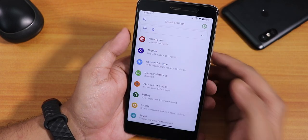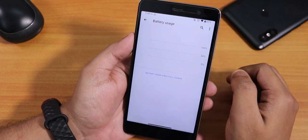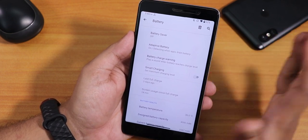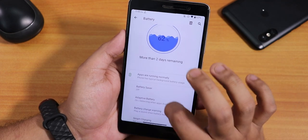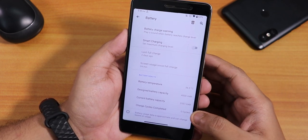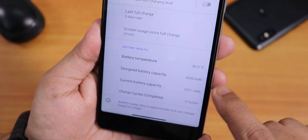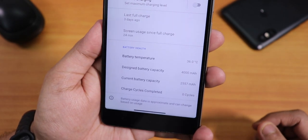Inside battery settings there's a cool animation, and tapping shows full battery usage. The battery life on my device should not be great because my battery is about five years old — probably three to four hours. Scrolling down shows battery temperature, designed capacity, and current battery capacity. The 4000 mAh battery currently shows as 2557 mAh, so it has almost decreased to half capacity.